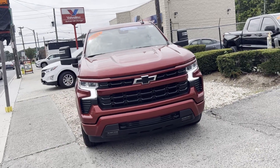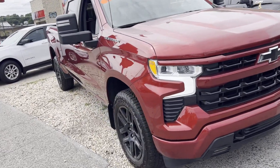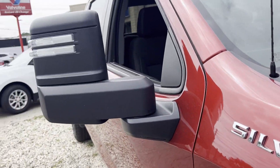2023 Chevrolet Silverado 1500. With less than 33,000 miles on the odometer, this pickup truck offers two full rows of seating for premium comfort.